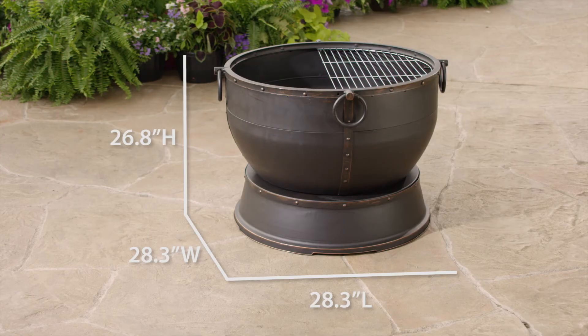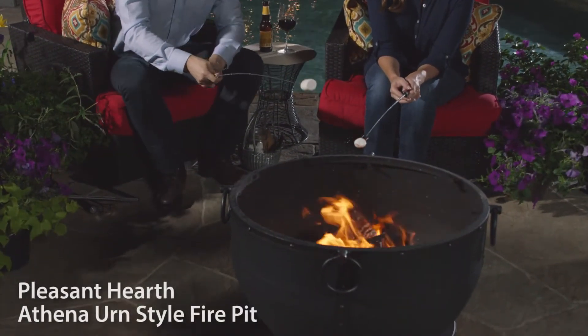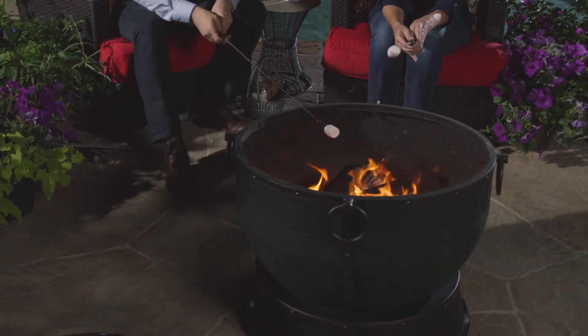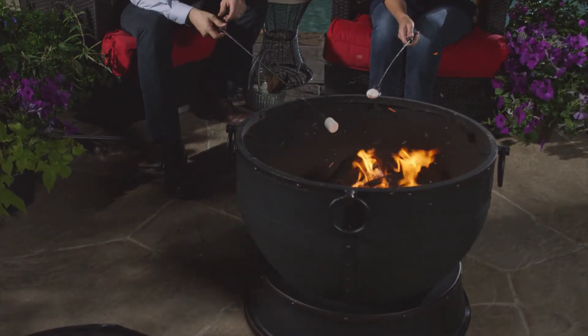So whether you're hosting a party or unwinding at home, with Pleasant Hearth's Athena Urn Style Fire Pit, you can sit back, relax, and enjoy your night fireside.